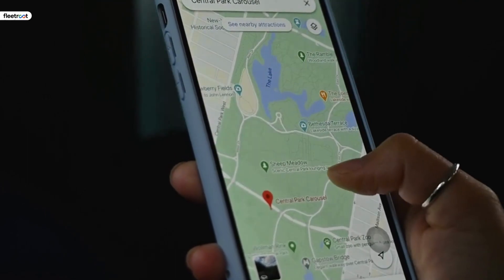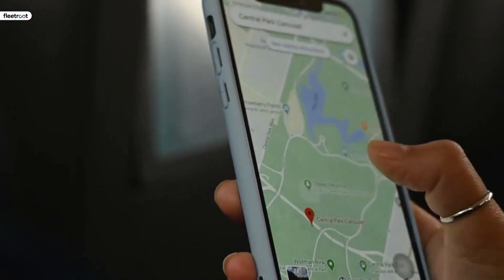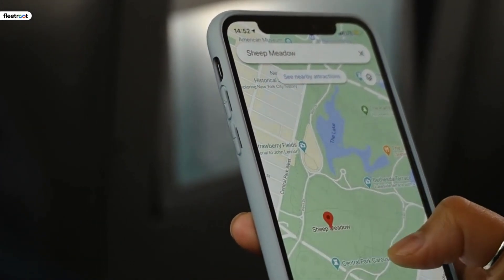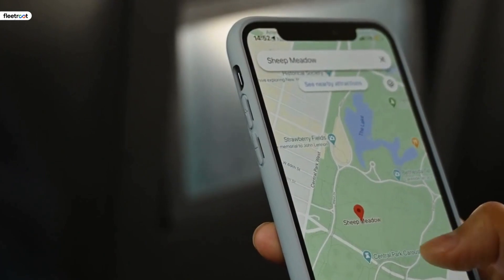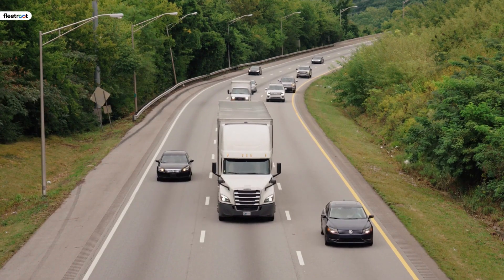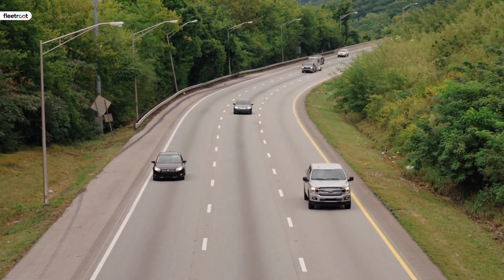Top delivery software optimizes routes across your entire delivery operation after accounting for all variables including road conditions, weather, traffic, urgent drops, delivery window constraints, driver work hours, vehicle capabilities, etc. This opens up time for your drivers to complete more deliveries per day.